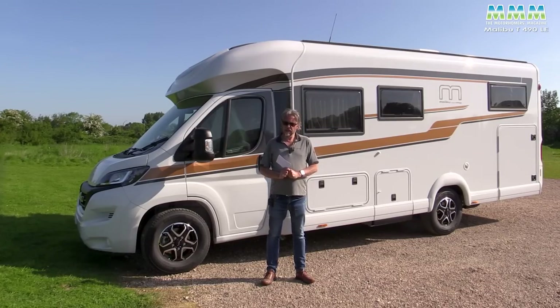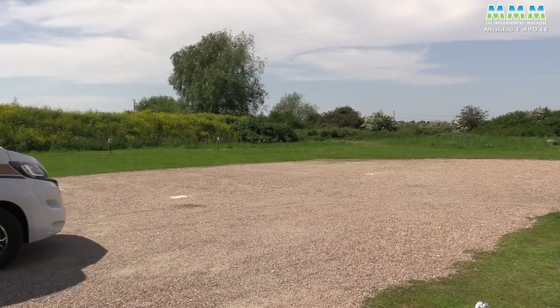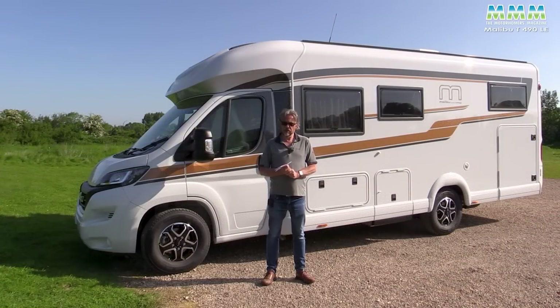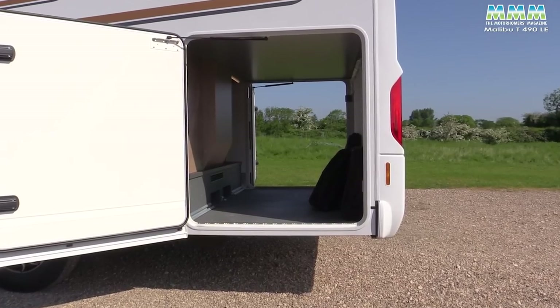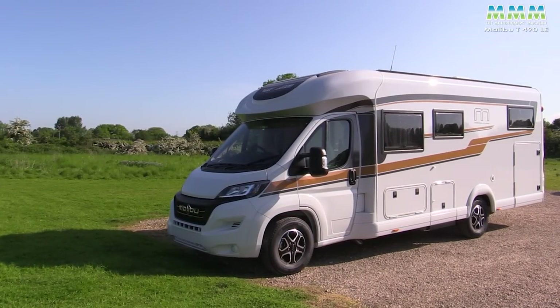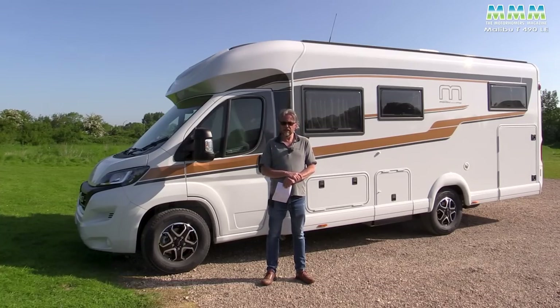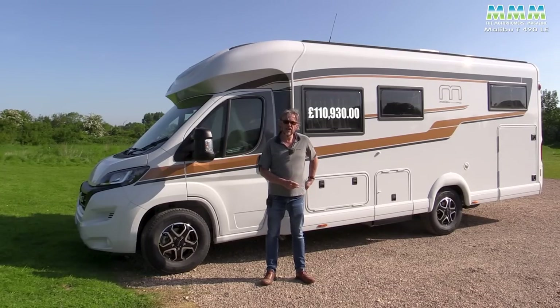Although in theory you could have one of these as a three and a half ton motorhome and drive it on a standard car licence, you'd probably struggle for realistic payload, especially for more than two people or using the rear garage. This one is on the heavy version of the Fiat Ducato chassis, giving a maximum gross vehicle weight of 4,250 kilos. With all the options fitted, you've still got a payload of 1,049 kilos. The total of options, including the touring pack, comes to £26,370, taking the total price to £110,930.